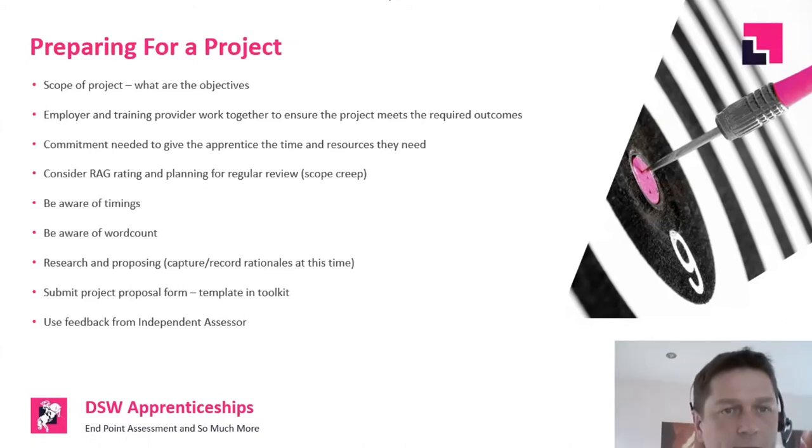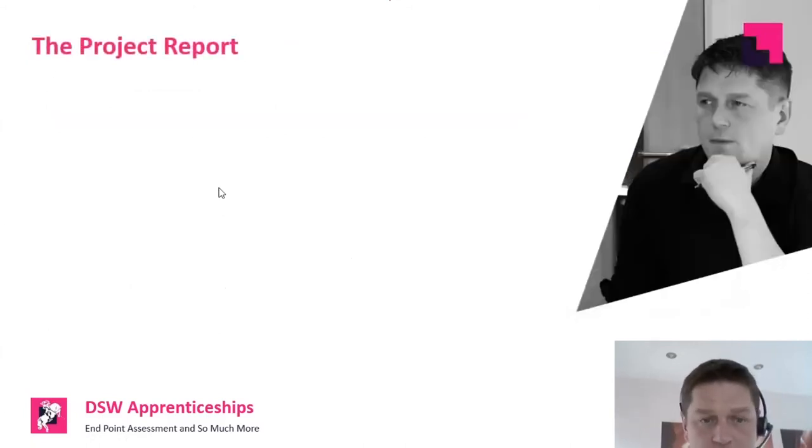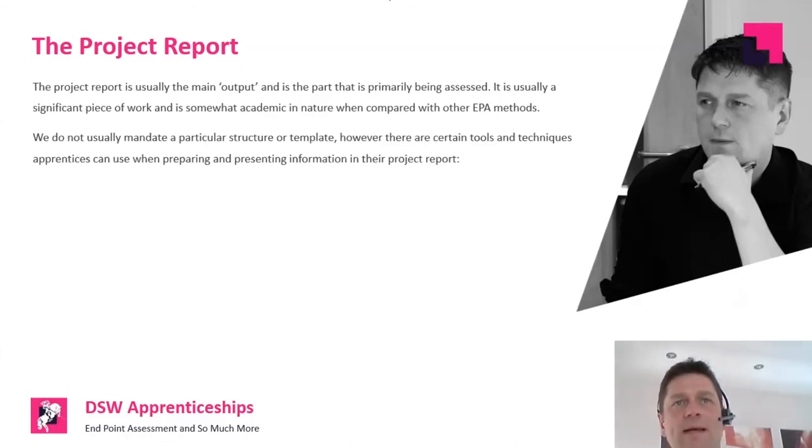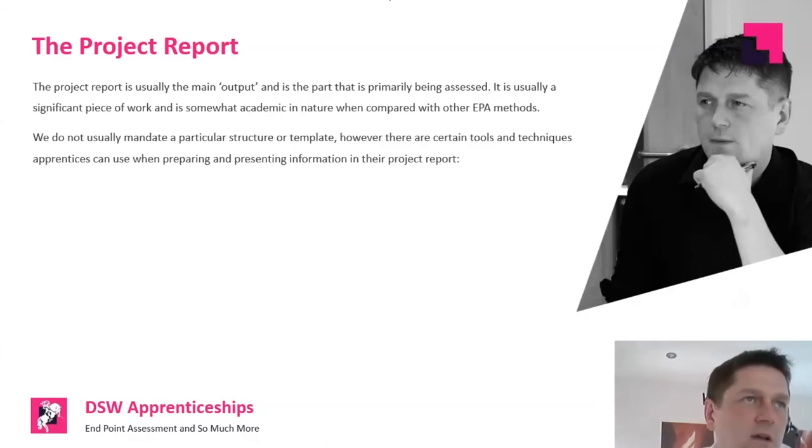Moving on to the project report — the main thing being assessed is usually the project report. When you look at assessment plans for a lot of standards and they talk about the project, they don't really talk about Gantt charts, RACI matrices, PIDs, et cetera — they talk about a report. In most cases it's the report that's actually being assessed against the learning outcomes. The report can be supported with product evidence and other bits of evidence like Gantt charts — they help provide context and authenticate the apprentice's own account of what happened. Although not necessarily directly assessed, the evidence adds a richness and value to the submission that will massively help the apprentice if done effectively.